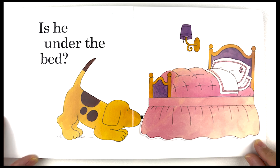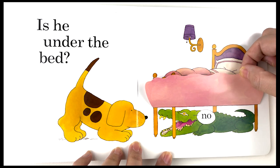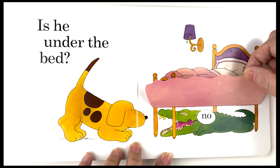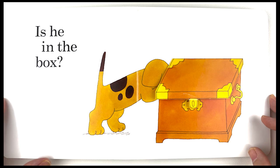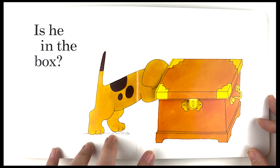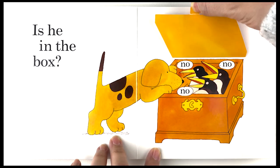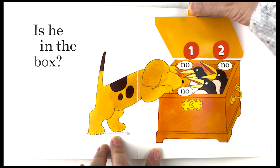Is he under the bed? No, there is a green crocodile under the bed. No, there are three penguins in the box. Let's count them together — one, two, three! Good job!